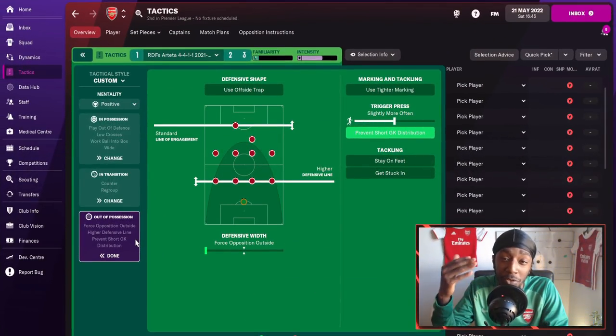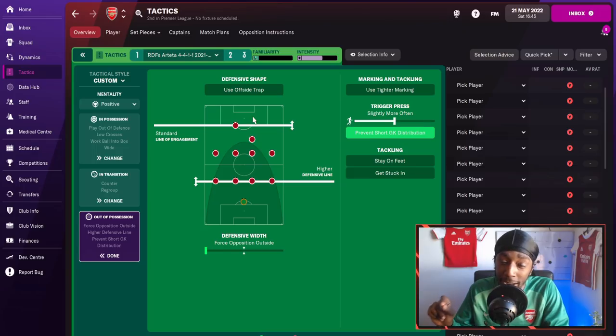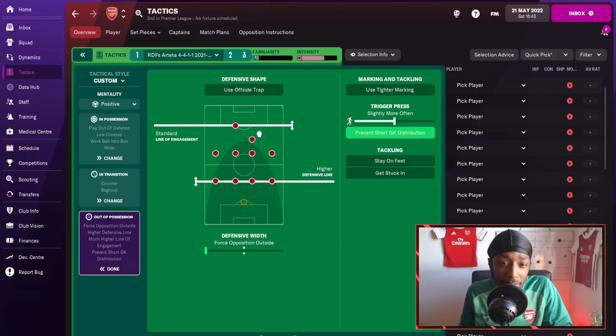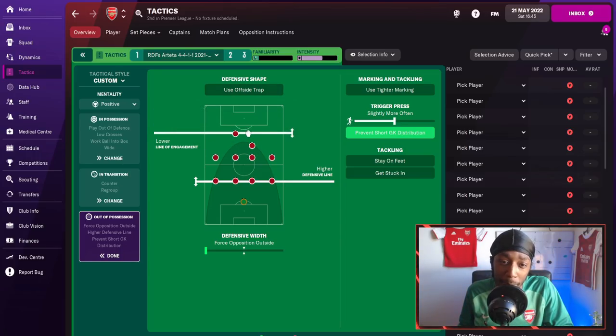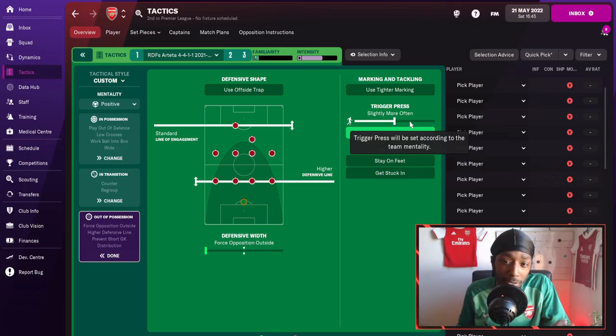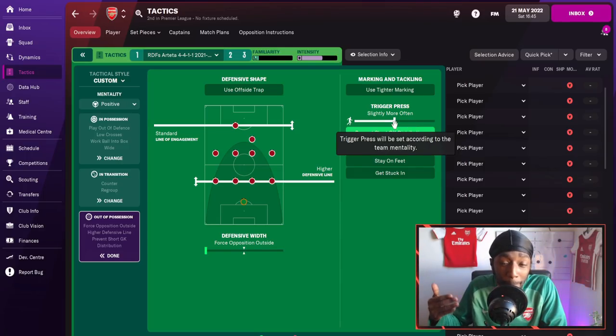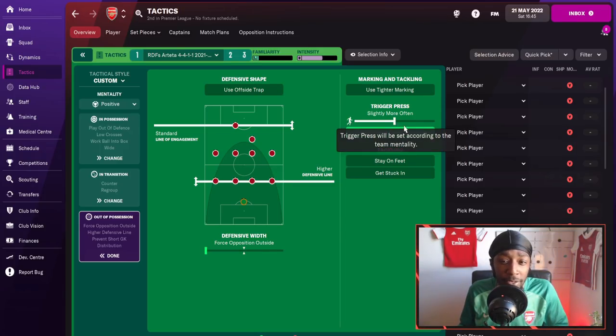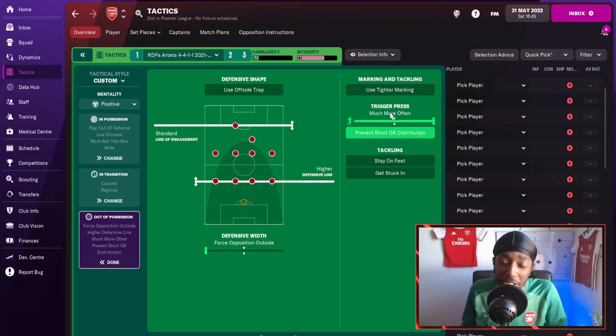Out of possession — which is very vital — you may have to make some tactical switches as I did every 90 minutes. For the defensive line, we are set to higher but the line of engagement is set to standard. If the opponent is playing free at the back with wing-backs, using a much higher line of engagement actually stops those attacking wing-backs being so effective — so when playing against a free at the back, I would suggest using a much higher line of engagement. The defensive width is set to force the opposition outside, and the trigger press is very important. I started every single game on slightly more often, and if you notice being easily dominated or feel you can press more, simply increase the press — you can go to much more often, or drop it down to more often if that's too much.